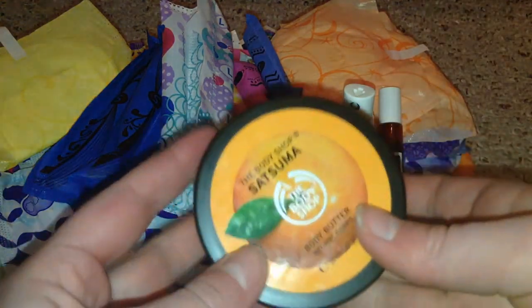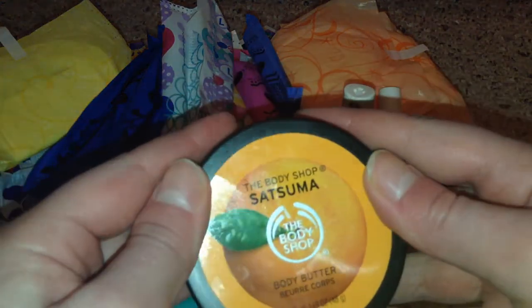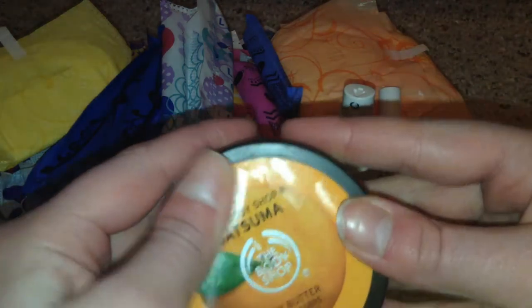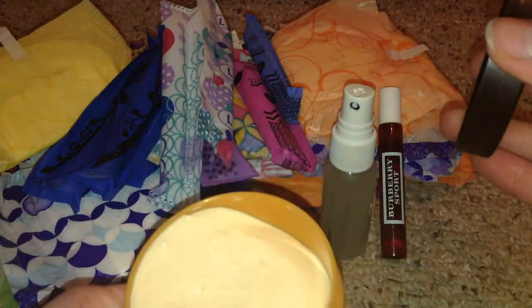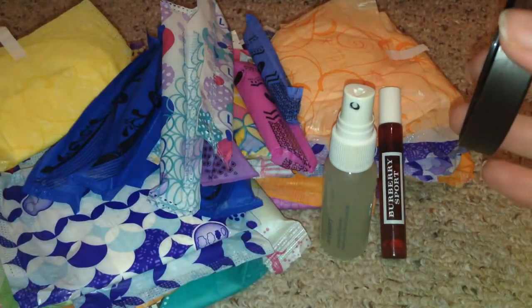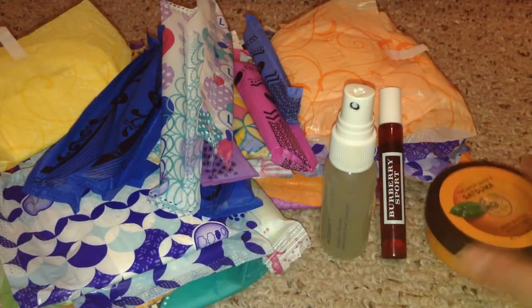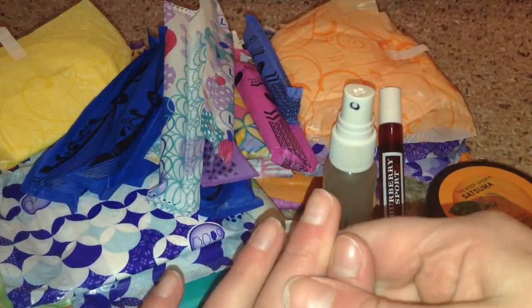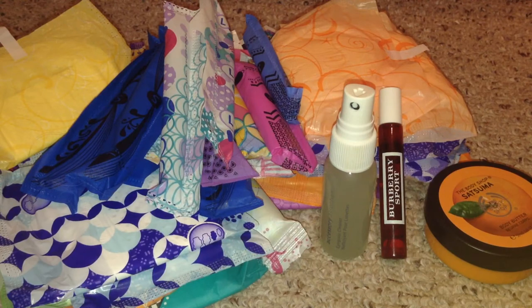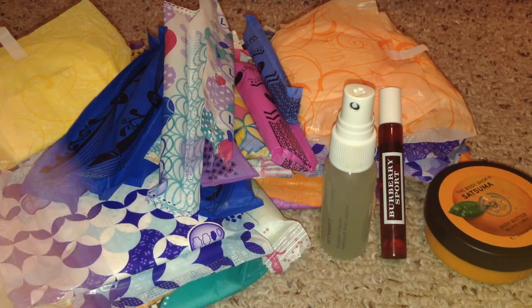Lastly, I have some lotion — this is the Body Shop Body Butter, Satsuma or something. I've only used it a little bit but I really like it and it smells really good. That's basically all that I have in this period kit. Obviously you can add a little bit more if you need to. I hope you guys enjoyed — please give it a thumbs up if you did, and I'll see you guys next time. Bye!